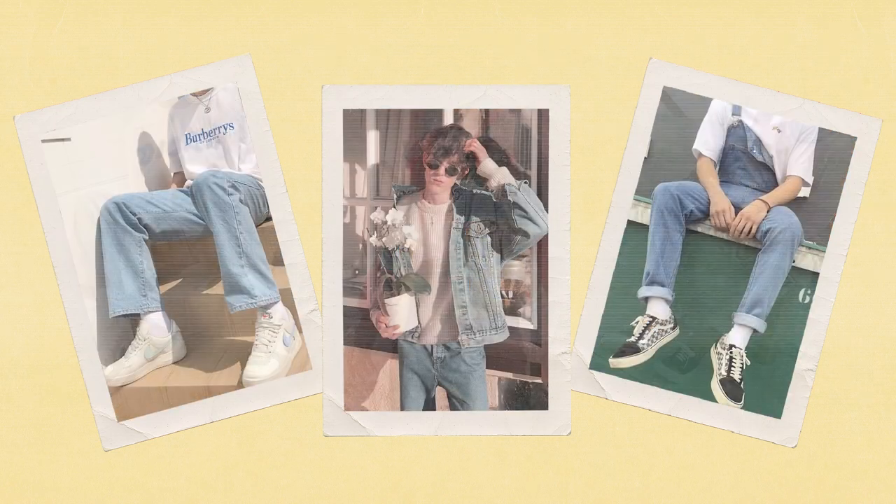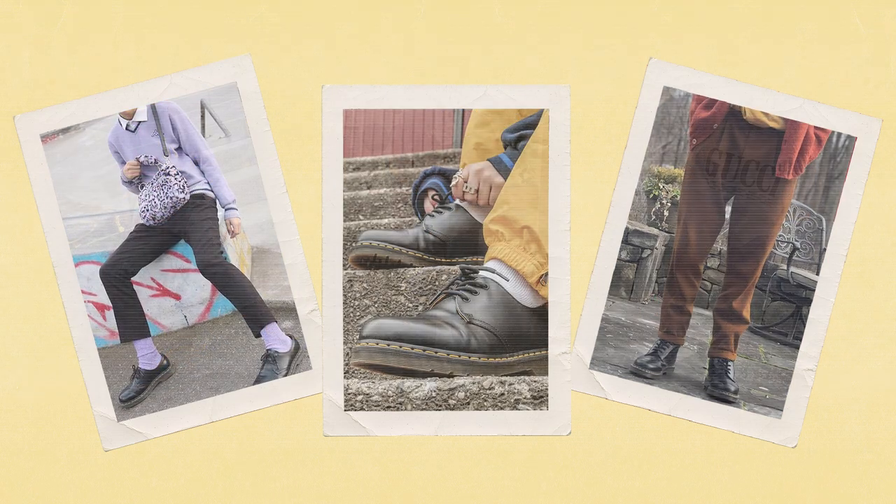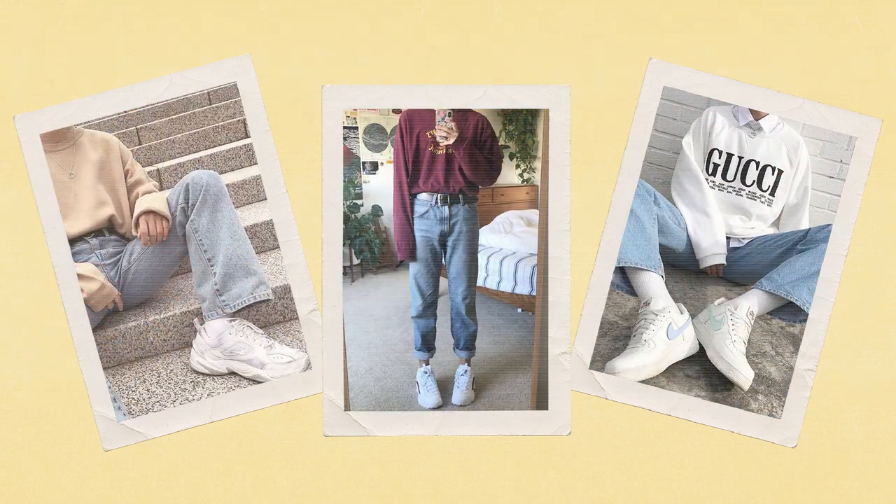The most common patterns in soft boy clothing include stripes and argyle, and the most seen materials are corduroy and light wash denim. The go-to soft boy shoes are Converse, Vans Old Skool, and Doc Martens, but generally any white sneakers such as the Air Force One and the Fila Disruptor also make appearances.